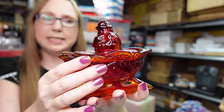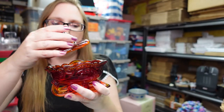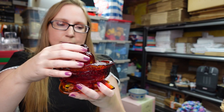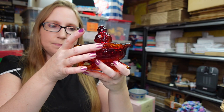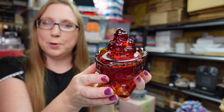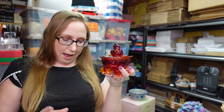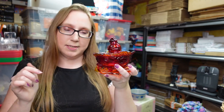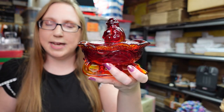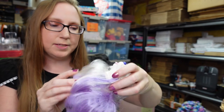I got this at a yard sale — it's a Santa on a sled, made of glass, by Westmoreland. He's made with cadmium so when you put a black light on him he glows, which is really cool. I've had a blue one before that I sold. I paid five dollars for this one at the yard sale and listed it as a buy it now for $49.99.